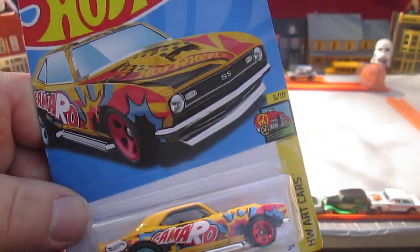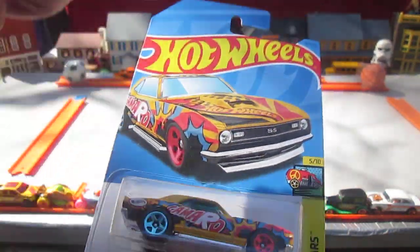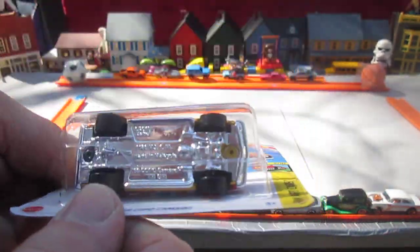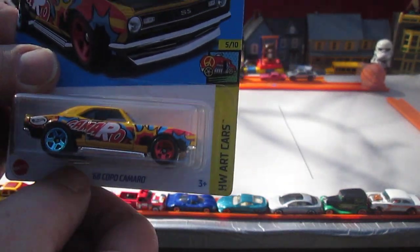Could that be possible? No, come on. It wouldn't be that simple because you'd have to have all Camaros. So I don't know what they're spelling. If you know what they're spelling in this series, comment down below, please.